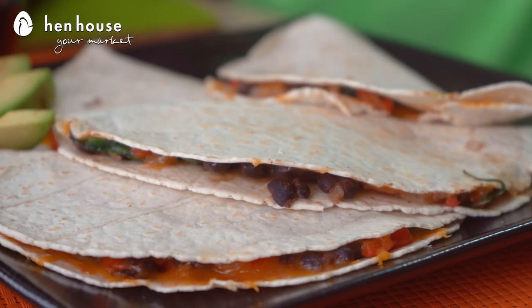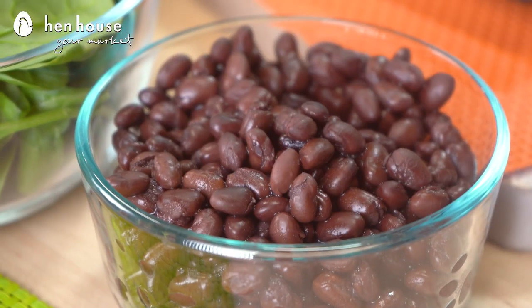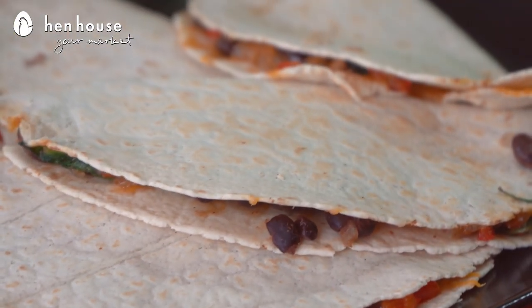First up we have our skinny black bean quesadillas and they are tasty as well as packed with protein and cheese. The nutritional profile on black beans is impressive. Black beans are naturally gluten-free and they're high in both fiber and protein. And they are loaded with vitamins, minerals, antioxidants, and they are great for your digestion. Black beans help boost insulin sensitivity ratio and that can improve and lower blood sugars.